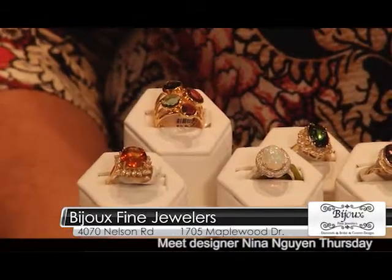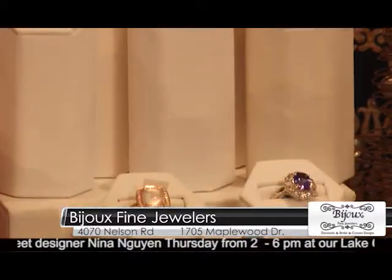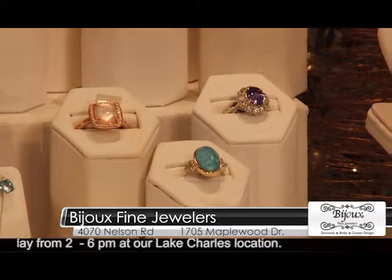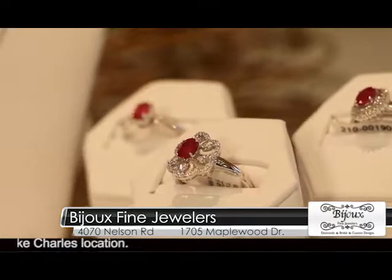Opals for that October birthday — opals are gorgeous. And then we have this piece here that has a slice of turquoise with clear faceted quartz on top of it. To me it looks like the ocean — it's mesmerizing. Oh, it just draws you in. It's just gorgeous.